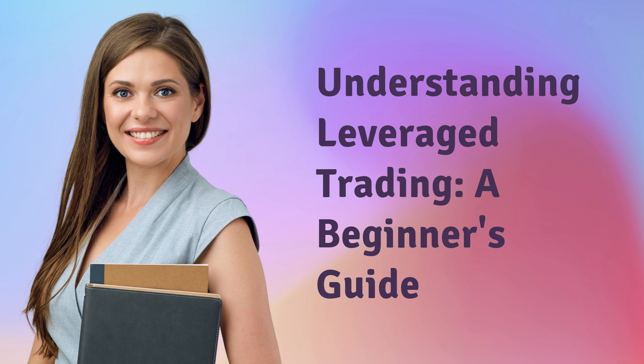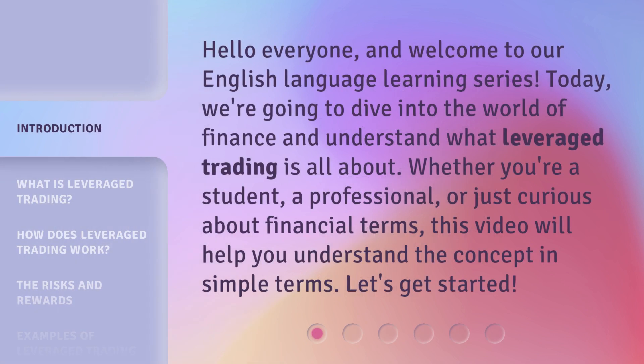Understanding Leverage Trading: A Beginner's Guide. Hello everyone, and welcome to our English language learning series. Today, we're going to dive into the world of finance and understand what leveraged trading is all about. Whether you're a student, a professional, or just curious about financial terms, this video will help you understand the concept in simple terms.